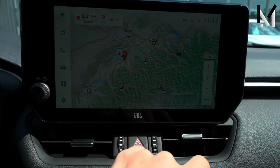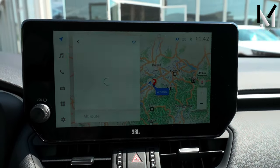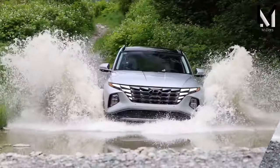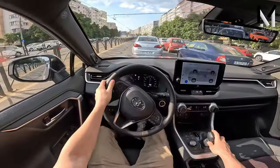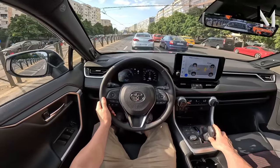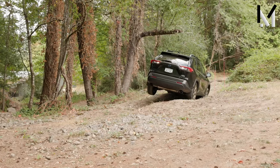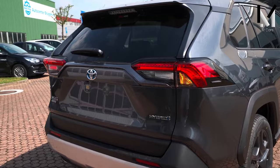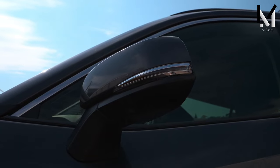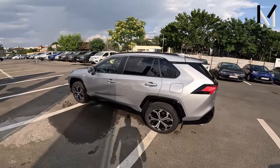The compact SUV market is highly saturated with tough competition for the RAV4. Key competitors include the Honda CR-V, Kia Sportage, Subaru Forester, and Ford Bronco Sport. The RAV4 outperforms the CR-V and Sportage off-road, and is more efficient than the Subaru. The 2024 Toyota RAV4 and 2024 Ford Bronco Sport may be similar in size, but they are quite different vehicles.